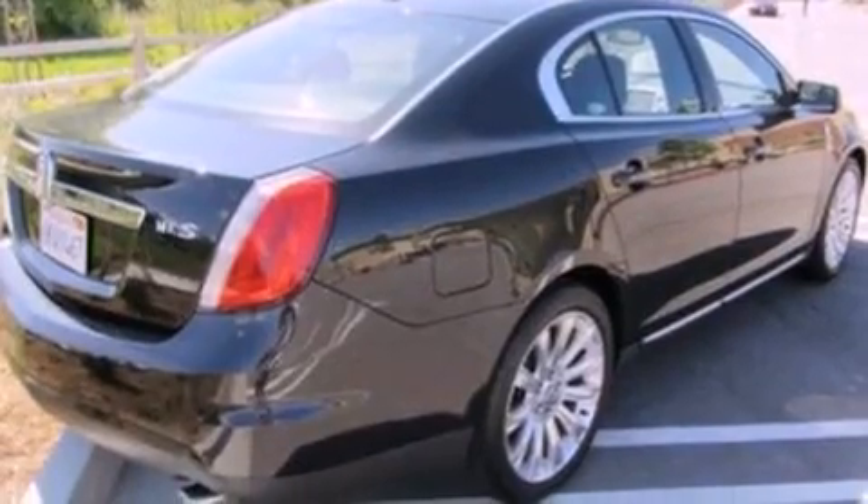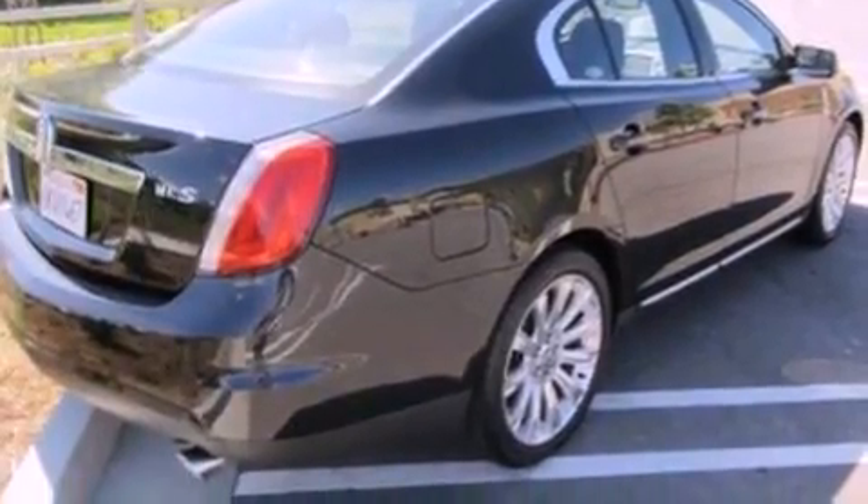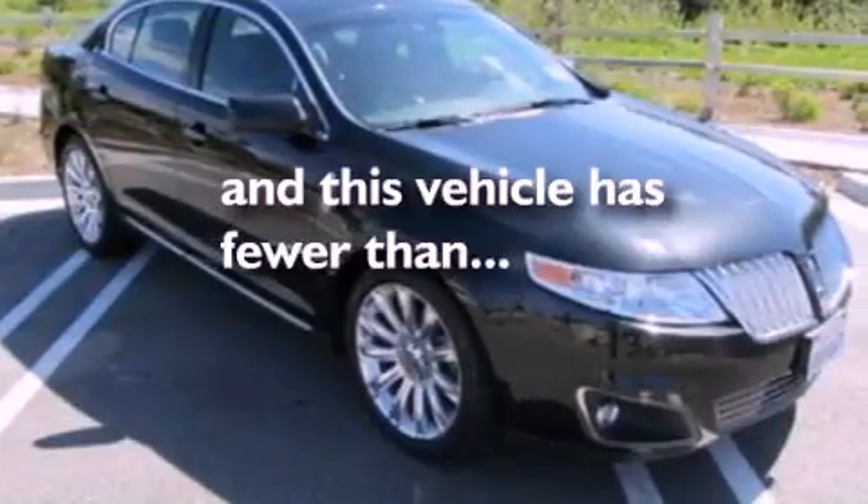Privacy glass, an anti-lock braking system, an auto dimming rear view mirror, and this vehicle has less than 31,000 miles.